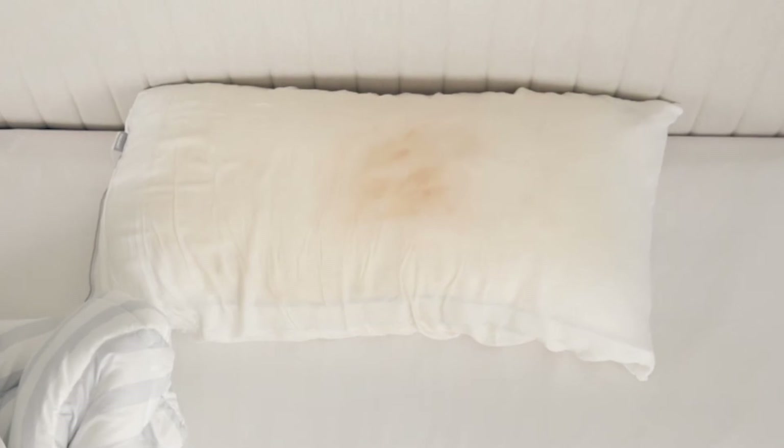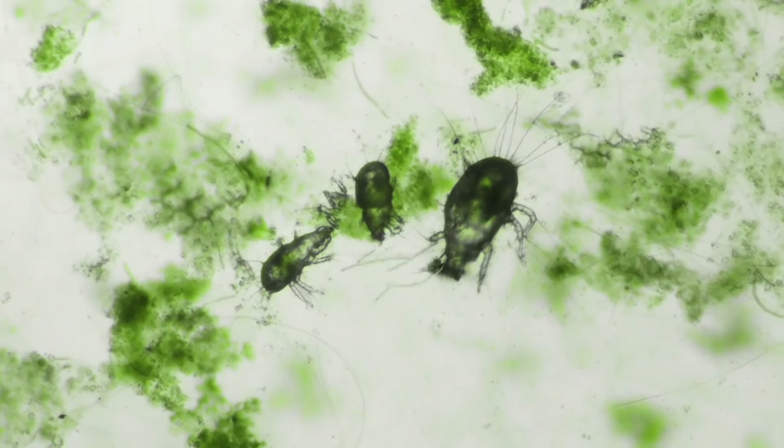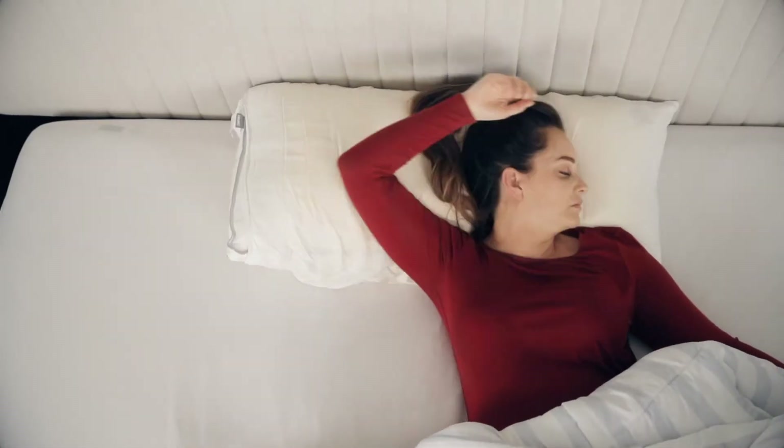Ordinary pillows are made of porous materials that absorb your sweat and body heat, creating a breeding ground for all sorts of bacteria, mold, dust mites, allergens, and other pathogens. Contact with these pathogens has been linked to acne, allergies, asthma, cold and flu, and other serious illnesses.